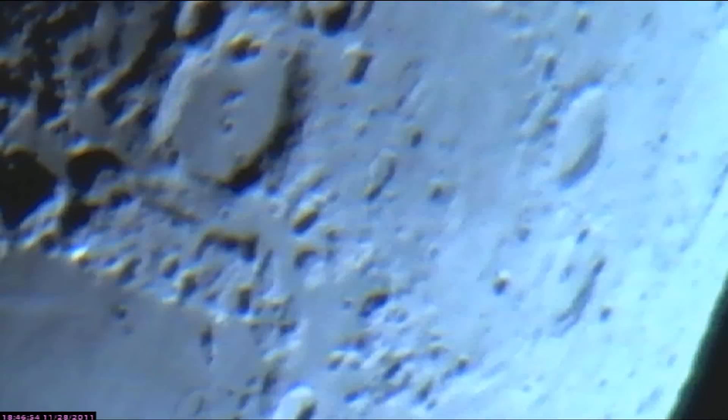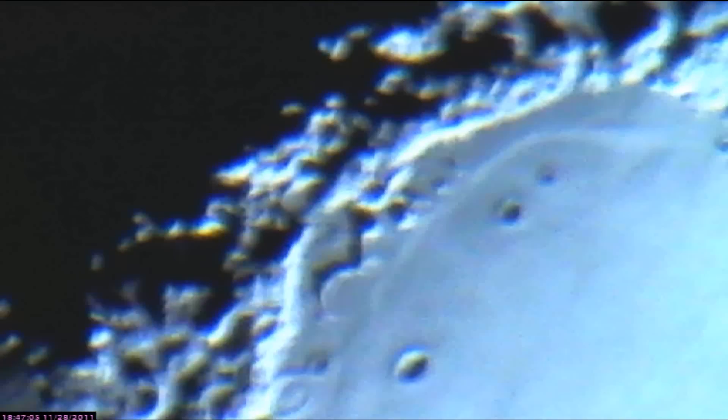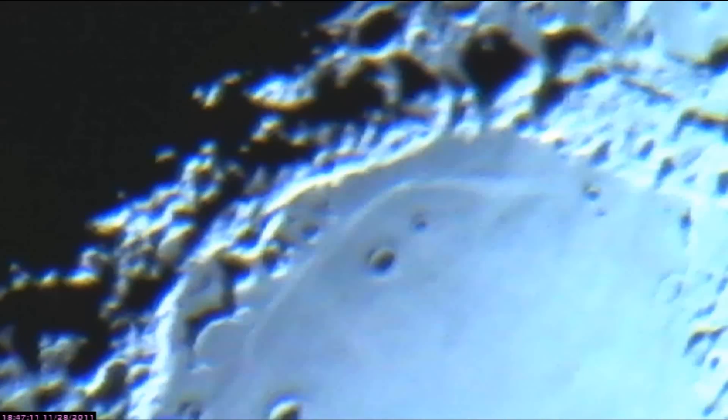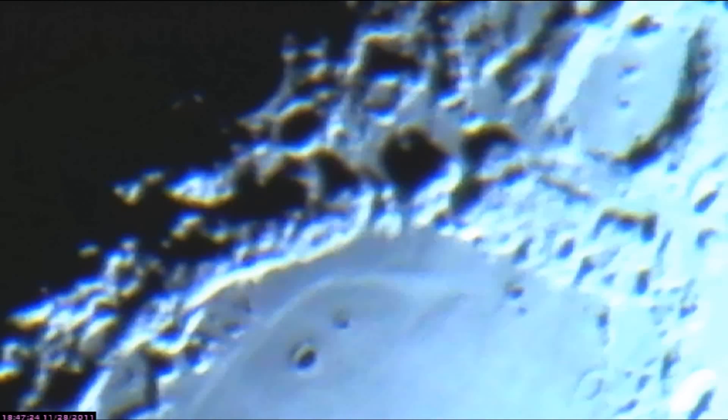It comes out nicely with this Logitech camera that I have. Clear skies, guys.